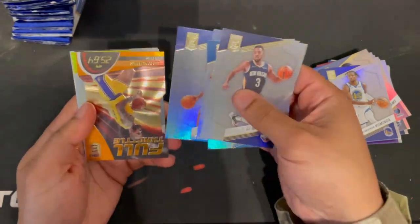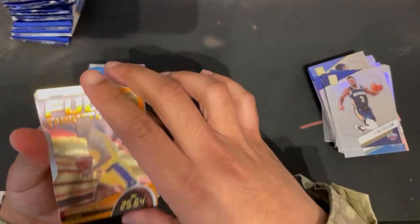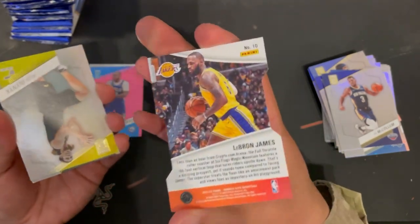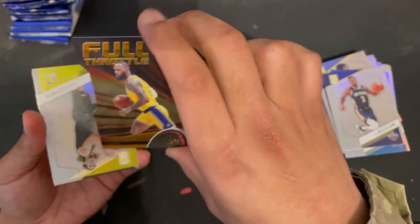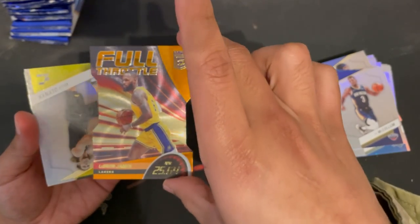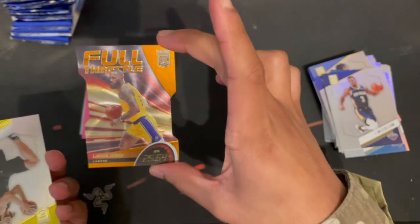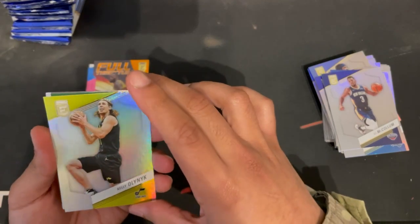Got a nice die-cut Full Throttle LeBron — that's cool. It says 25.64 miles per hour; I wonder what that means.